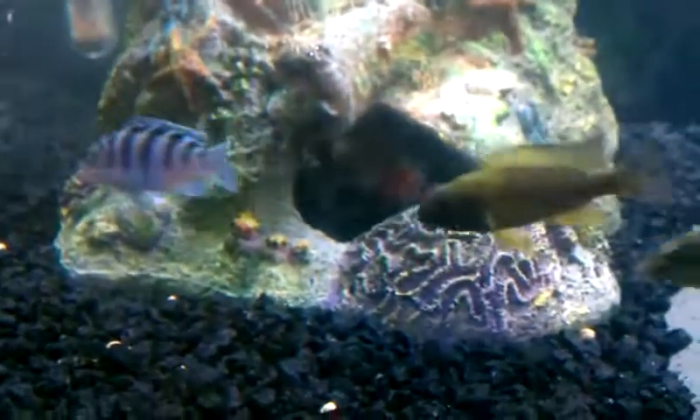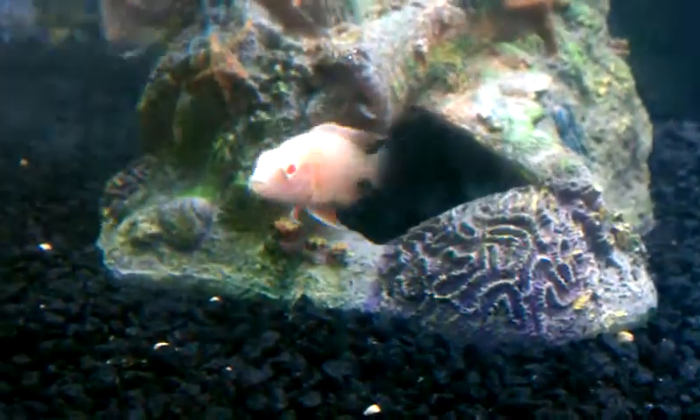Hi guys, I'm just curious. I got this albino here. He's got a pretty weird temper. It's my biggest cichlid, one of my favorites. I'm just wondering, what kind of fish is this guy?